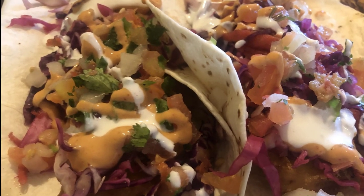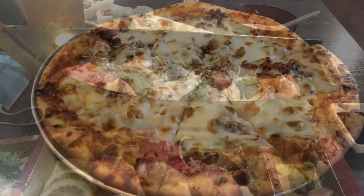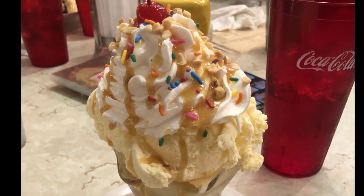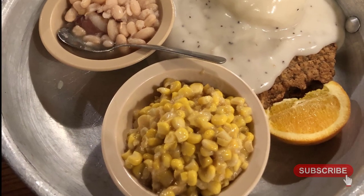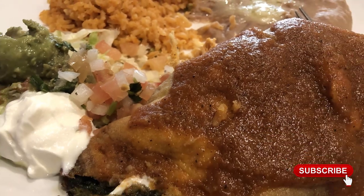Also, stay tuned for future videos about College of the Ozarks as well as nearby Springfield and the Wonders of Wildlife Aquarium. We'll be sure to include the Keter Center and Lambert's Cafe in those videos, so make sure to hit the like and subscribe button. Now, grab your appetite and let's dig in.